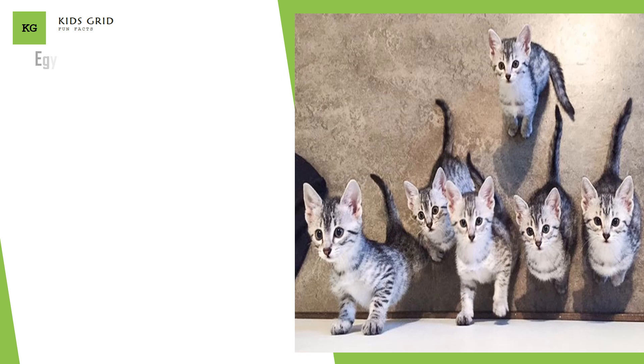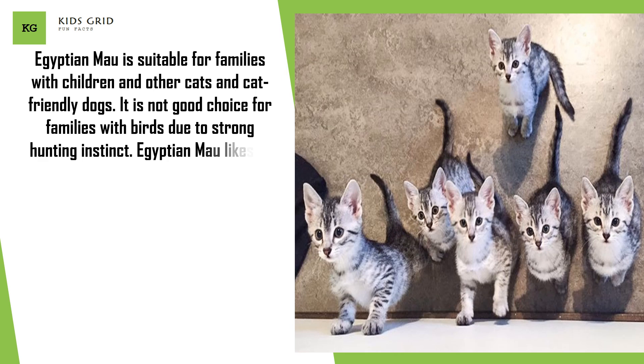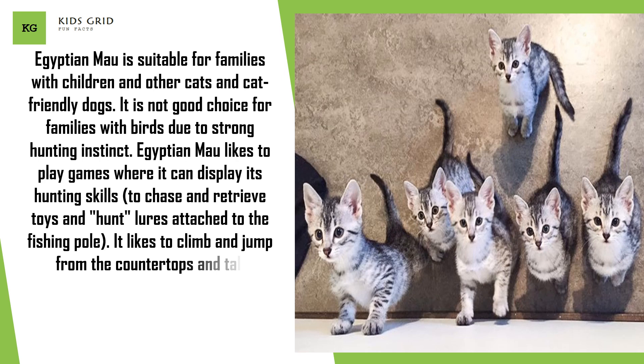Egyptian Mao is suitable for families with children and other cats and cat-friendly dogs. It is not a good choice for families with birds due to its strong hunting instinct. It likes to play games where it can display its hunting skills, chase and retrieve toys, hunt lures attached to a fishing pole, climb and jump from counter tops and tall bookcases, and play with water from the kitchen sink, water dish, and aquarium.